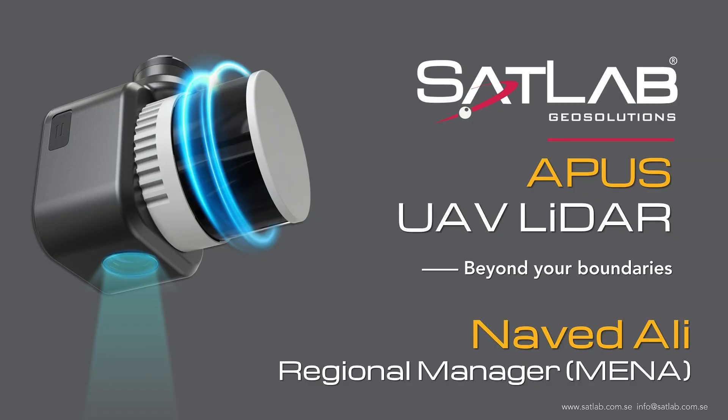I will personally be visiting locations around the world, hopefully near you within the next few coming months, as a roadshow which will provide a more hands-on experience with all our end users and dealers for our LiDAR products. Please stay tuned for announcements of dates and events through our social media pages and marketing emails. From all of us here at SatLab GeoSolutions, thank you very much for attending this webinar. My name is Navid Ali, and we look forward to seeing you out in the field. Please do visit our website for more information regarding the APAS and our other LiDAR products.